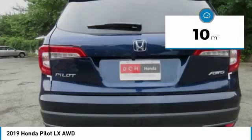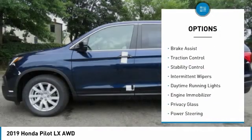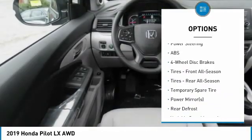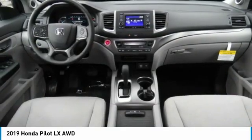This vehicle has less than 100 miles. Here are some of this vehicle's great options: all-wheel drive, aluminum wheels, rear spoiler, brake assist, traction control, stability control, intermittent wipers, daytime running lights, engine immobilizer, and privacy glass.